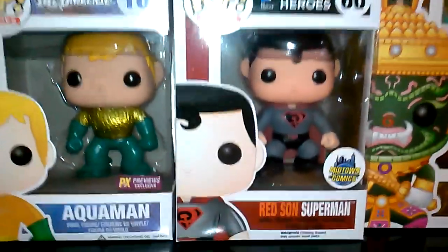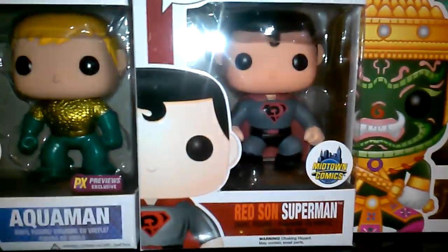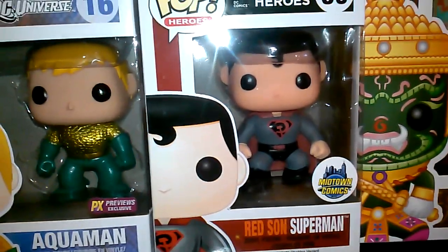We got an Aquaman I picked up from Toys R Us at Midtown Comics in Times Square, and I got Red Sun Superman at the Midtown Comics booth at Special Edition in New York City. Pretty cool seeing him around — haven't seen him in a bit.